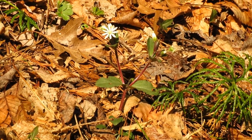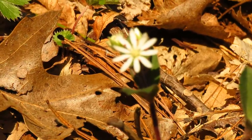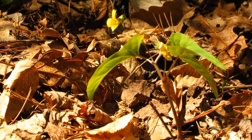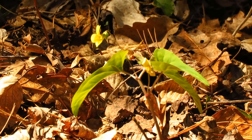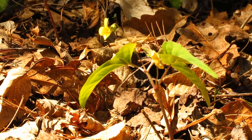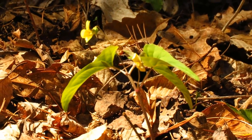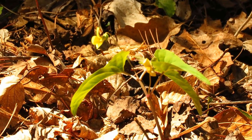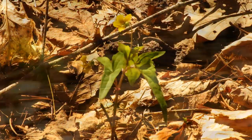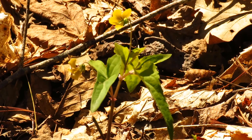First chickweed on this hike — another one of those common spring bloomers around here. And here we've got another yellow violet. This is called the halberd leaf yellow violet. You can see its flower and leaves are on the same stalk, in contrast to the round leaf yellow violet where they were on separate stalks. The leaf shape is quite different too — these leaves are a lot more pointed and elongated.